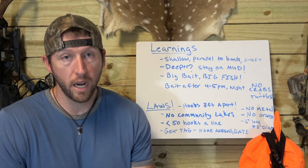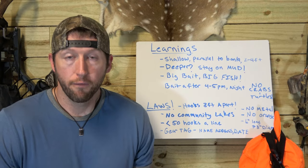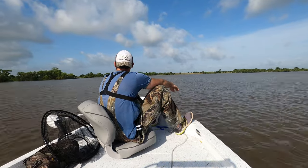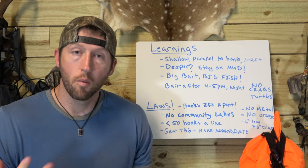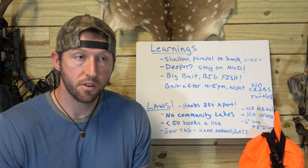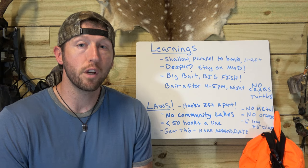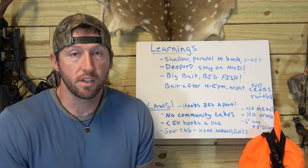A lot more crabs and turtles during the day, so we started baiting at five in the evening, letting the lines run through the night, and running them in the morning. A lot fewer turtles, crabs, and lost bait — kind of the opposite of what you'd think, but that's what we're learning. We've been using the homemade traps and fresh-caught perch and it's working well. We'll probably start trying some variations — cut bait or big shad — but right now we're using what we have, and once we made the homemade traps, the bait is free.